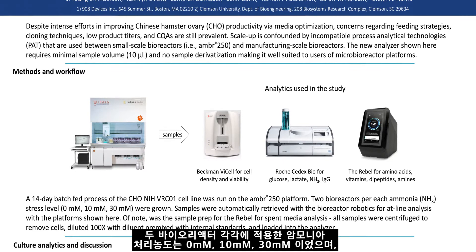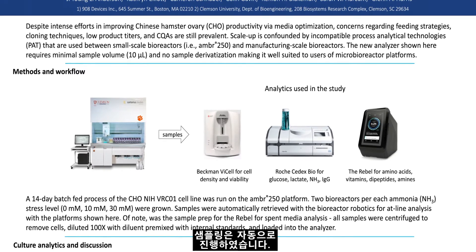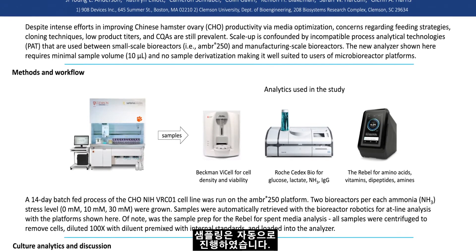Two bioreactors per each ammonia stress level of 0 millimolar, 10 millimolar, and 30 millimolar were grown, and samples were automatically retrieved using the bioreactor robotics.